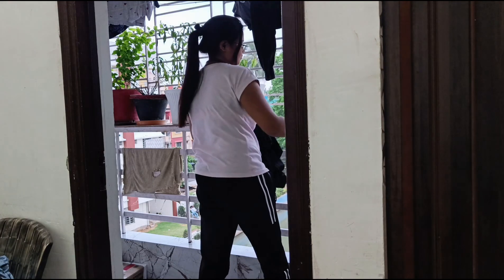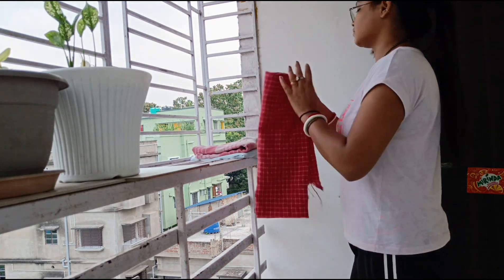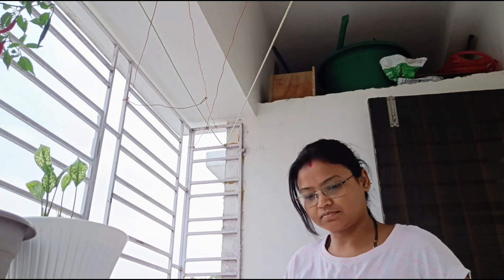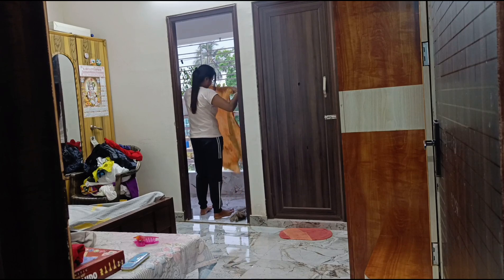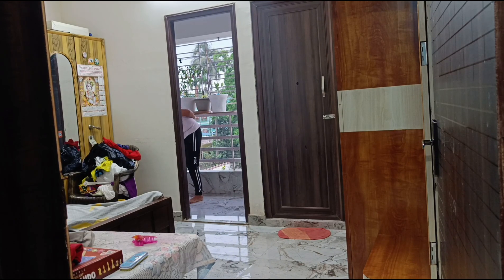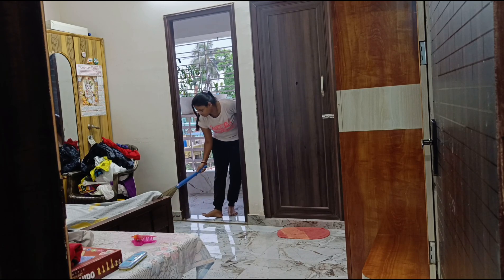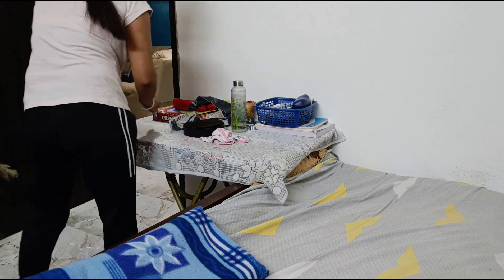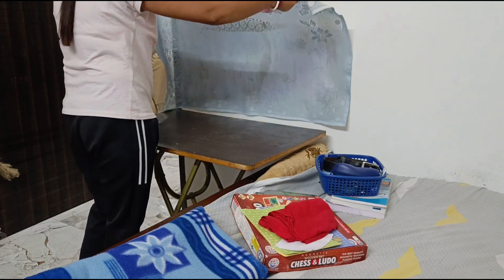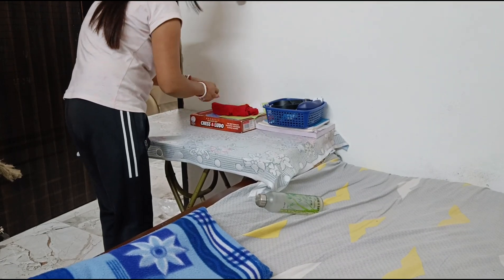First of all, it's evening time and I am starting today's vlog from the evening. I have a little bit of clothes to fold. I have placed a table in the center of the room and I have put everything in a clean way.